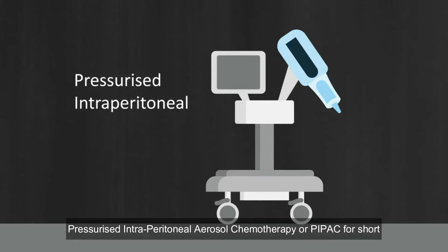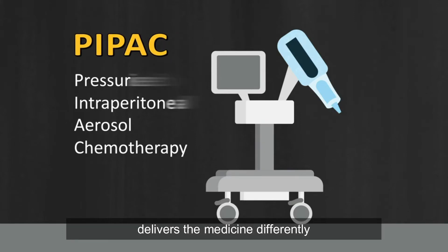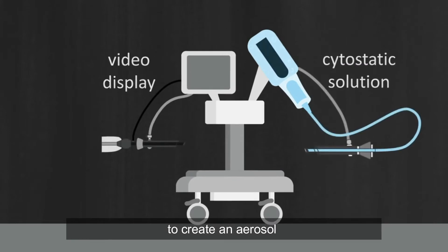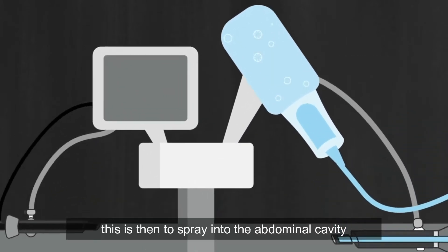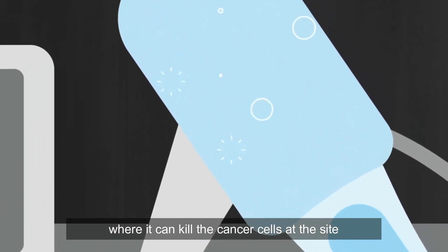Pressurized intraperitoneal aerosol chemotherapy, or PIPAC for short, delivers the medicine differently. The chemotherapy drug is nebulized with carbon dioxide to create an aerosol, which is then sprayed into the abdominal cavity where it can kill the cancer cells at the site.